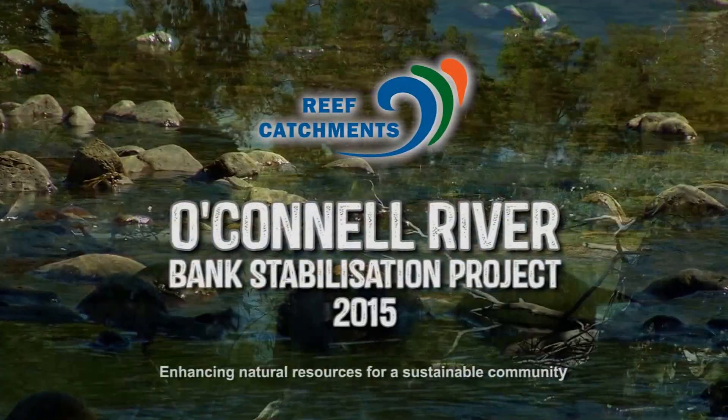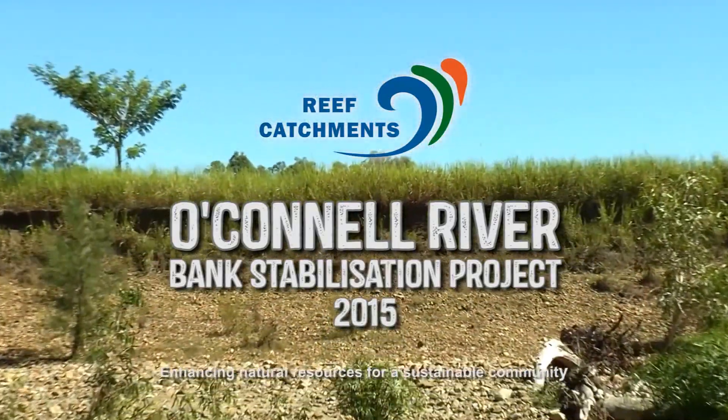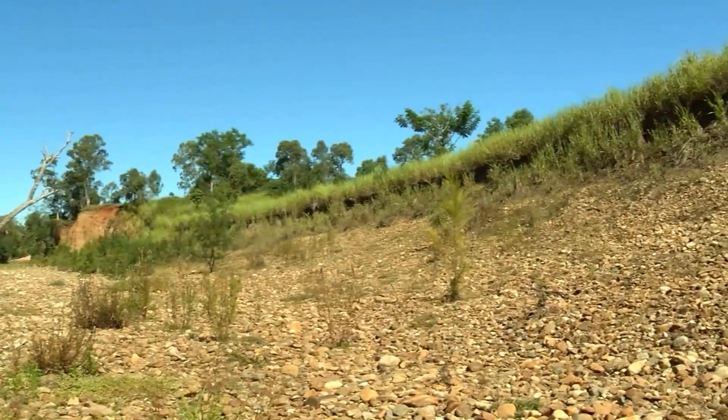Reef Catchments has been undertaking works to improve water quality and aquatic and terrestrial health within the region through a range of activities including bank stabilisation on some of the region's major rivers.